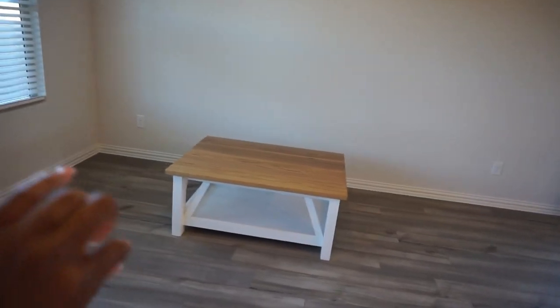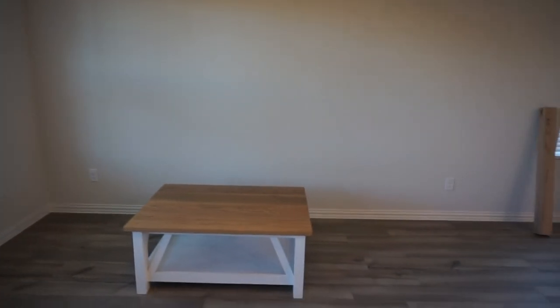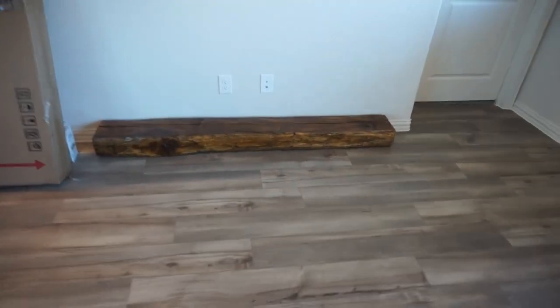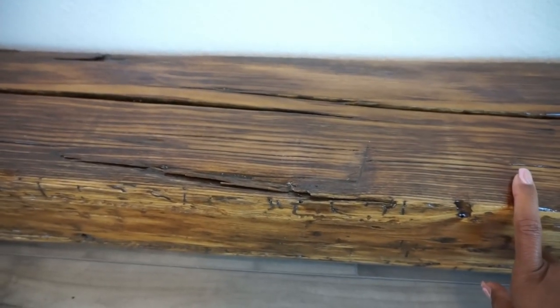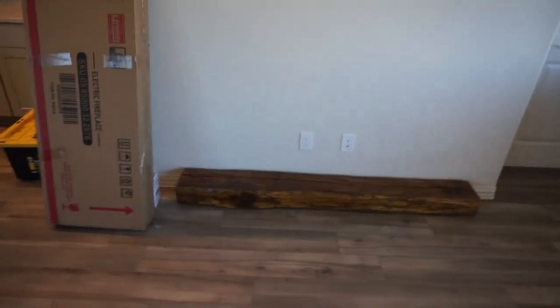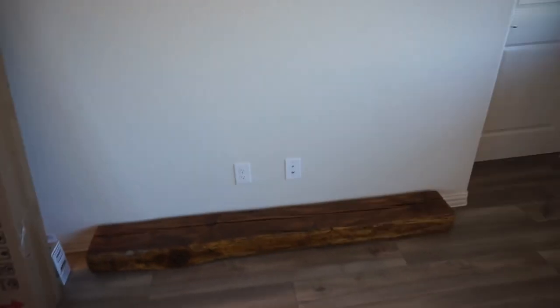This leads right into the big living room area. All we have so far is my new coffee table — we'll have an area rug, my couch, and more. We want to do one big fun window treatment here. Over here is a piece of barn wood from around 1870 — it's going to serve as my mantle, and they're going to make me a big focal mantle wall with the fireplace insert on this wall.